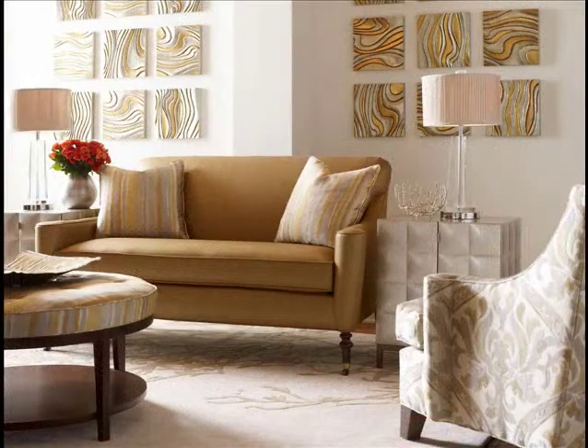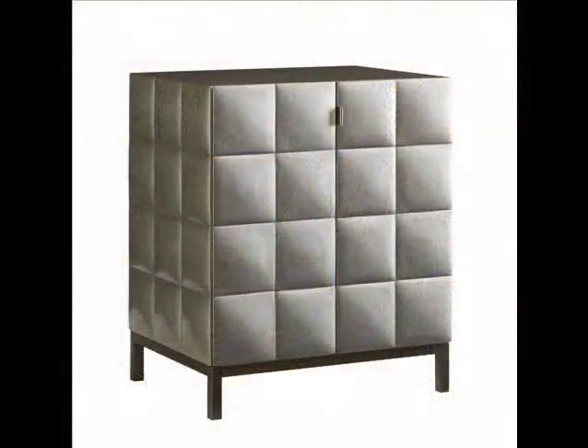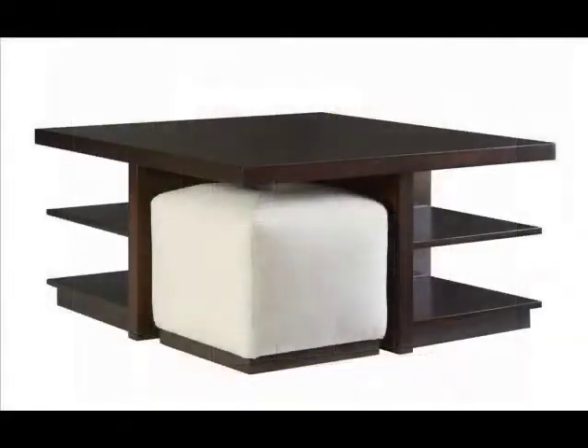Lines? They're pared down and simplified, allowing the finish to take center stage. Function? A table may be beautiful, but add functional storage and suddenly it becomes indispensable.